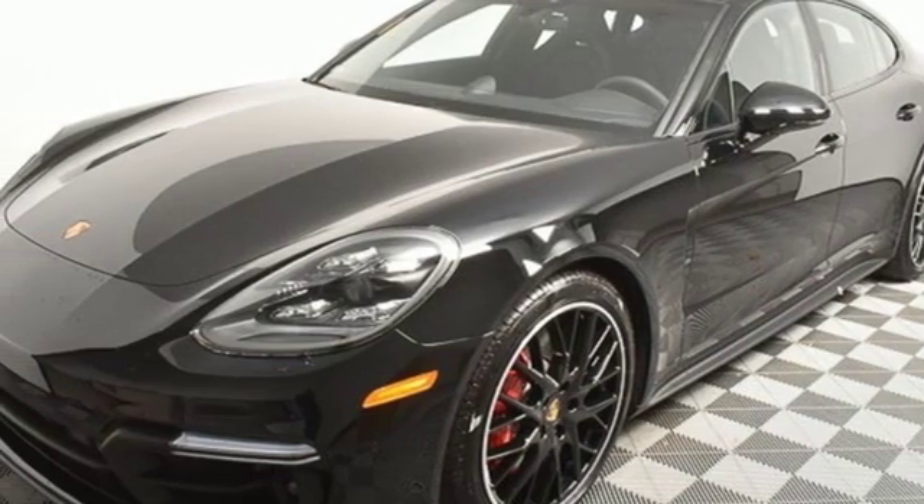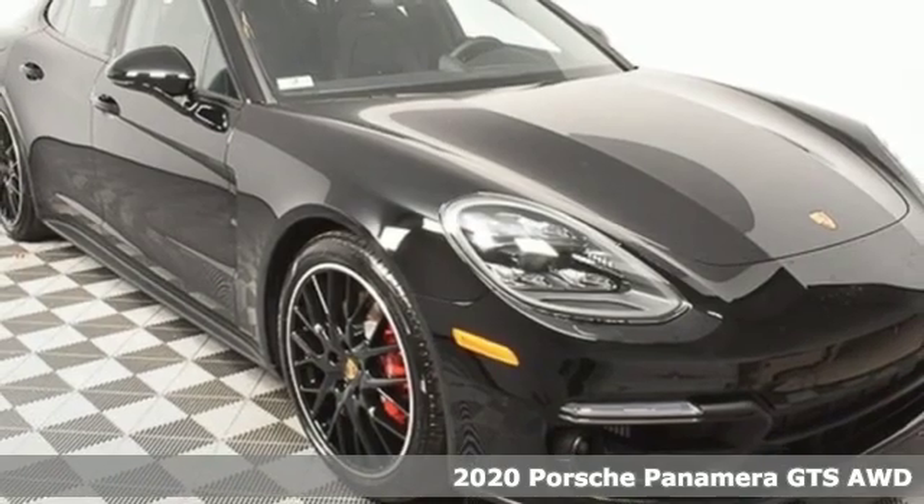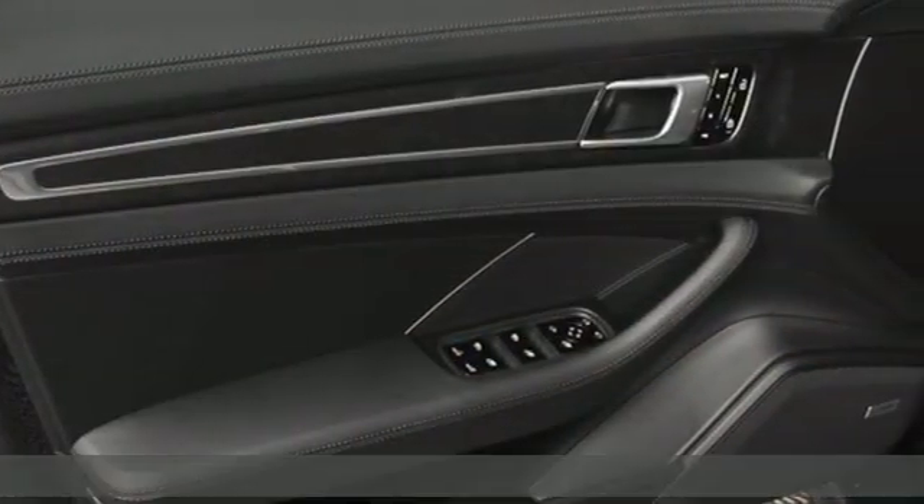Here's a new 2020 Porsche Panamera. Sports car performance, sedan luxury and comfort. The Panamera finally puts your head and your heart on the same page.